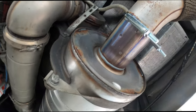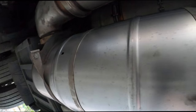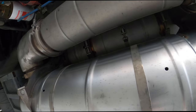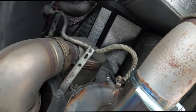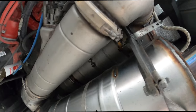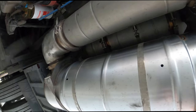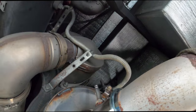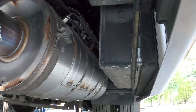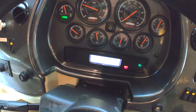Here's the new SCR catalyst — right here. They installed it. This whole section right here is all different. As you can see, there are no more check engine lights. We'll see how she works out. We'll see how long it lasts.